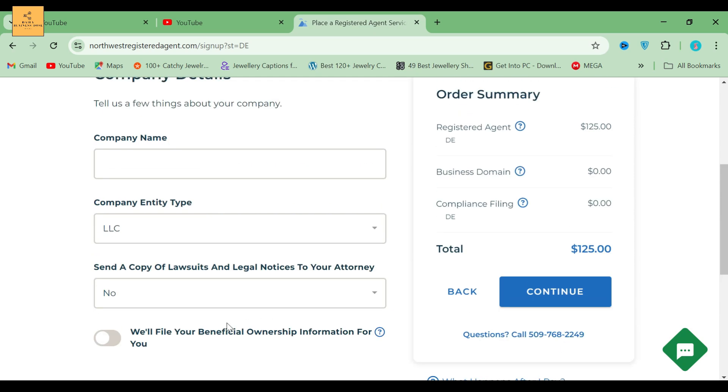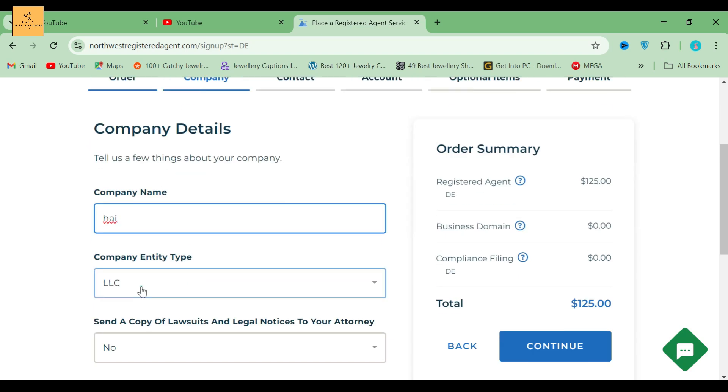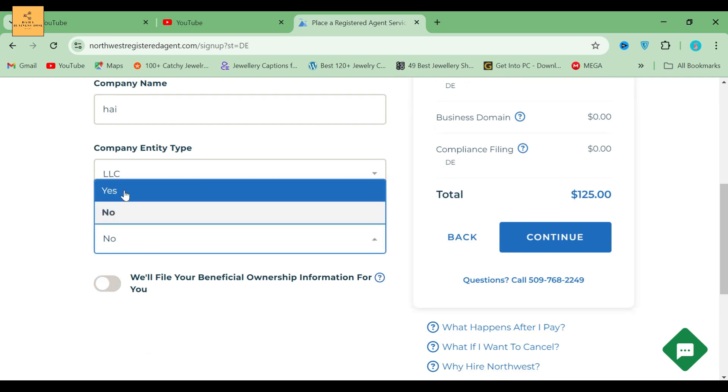Now you can see the company information details. Tell a little bit about your company — enter the company name, then select the type of business. I am selecting the LLC option. They will ask whether to send a copy of lawsuits and legal notices to your attorney. I prefer to always say yes and click it.